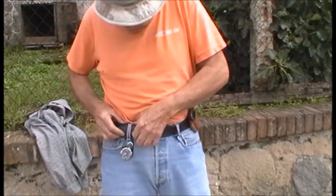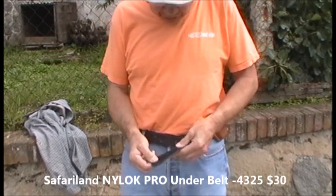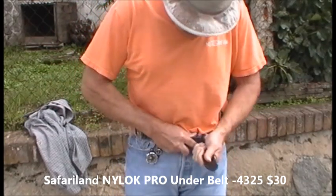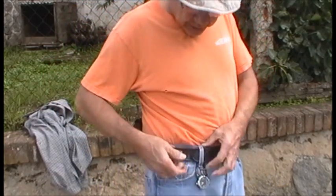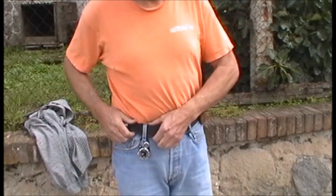I've also got a belt. Looks like leather — I don't know if it is or not — but it's got velcro on it, and it works good for me. It's softer than leather, so it doesn't dig into my hips. It works good like that.